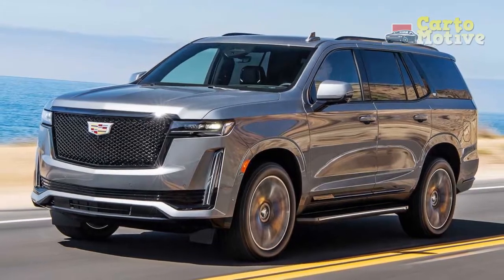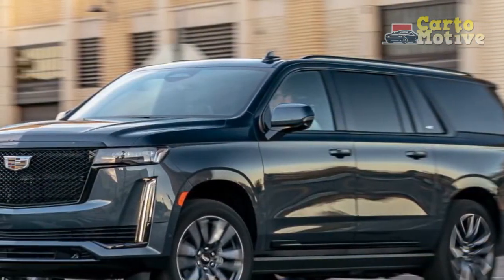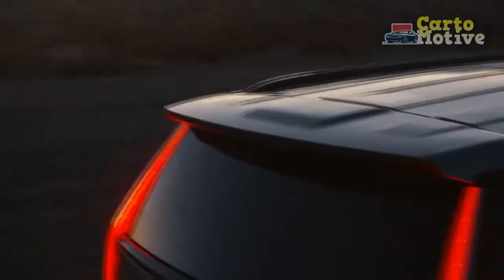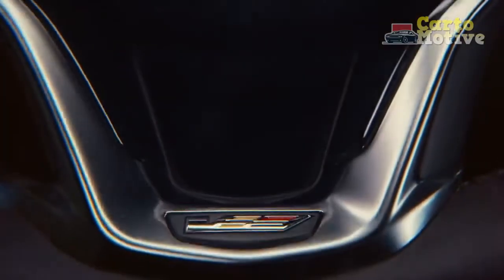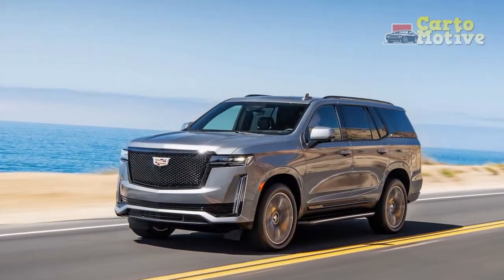All new Escalades come standard with 22-inch wheels. For the first time ever, the new Escalade will offer the brand's Sport trim, which adds a black mesh grille and black trim across the body. The other trims, Luxury and Premium Luxury, both receive a bright Balvano finish. Once again, the Platinum trim is the range topper, featuring unique interior and exterior details.